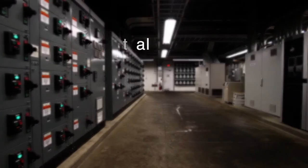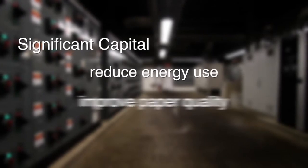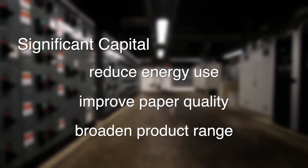Greif has invested significant capital on technological advancements that reduce energy use, improve paper properties and quality, and create new production opportunities to enable the manufacture of a broader range of products.